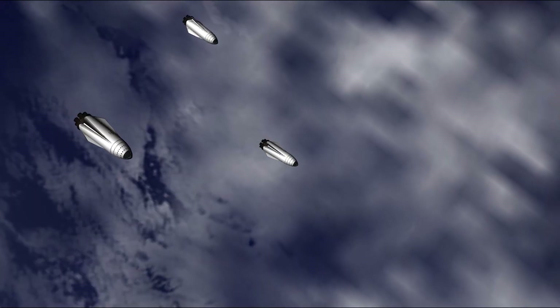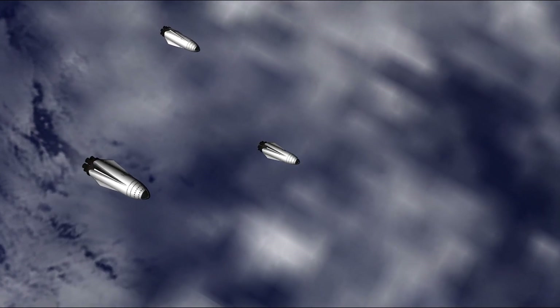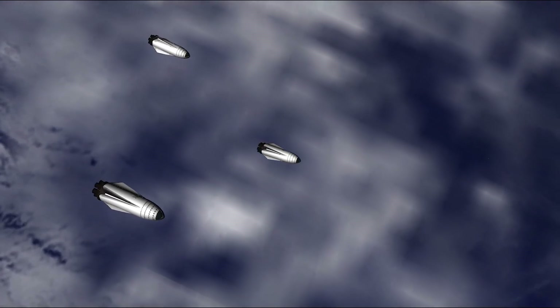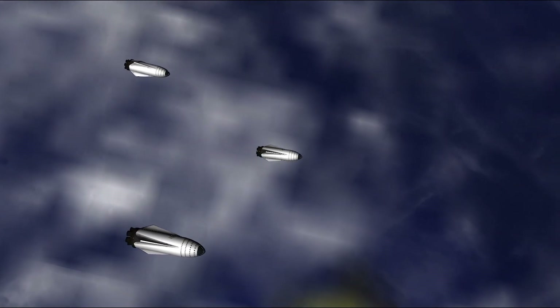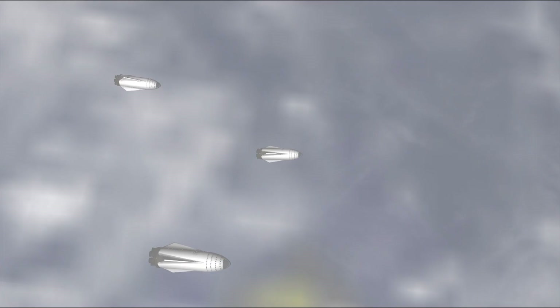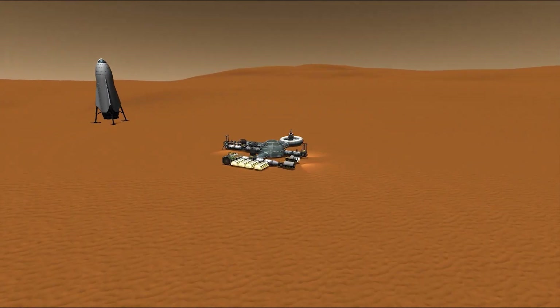In the long-term, being able to send many thousands of people in many ships simultaneously is the goal here. The success or failure of the first few human exploration missions will determine how fast we can build the infrastructure needed to ferry settlers to Mars from Earth.